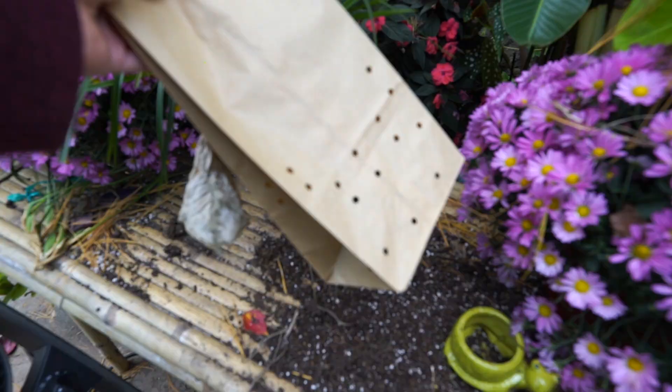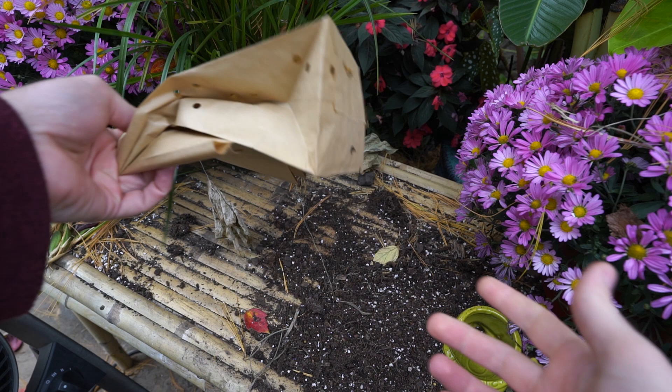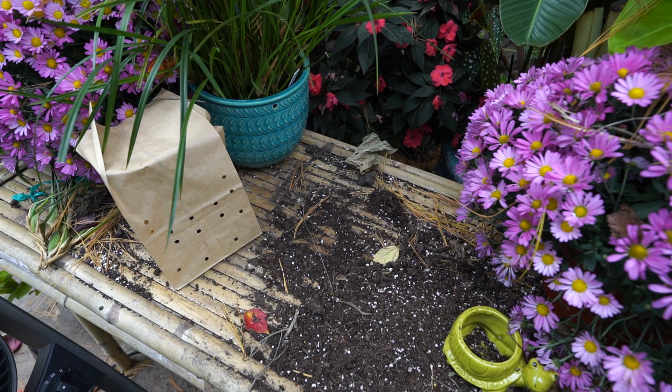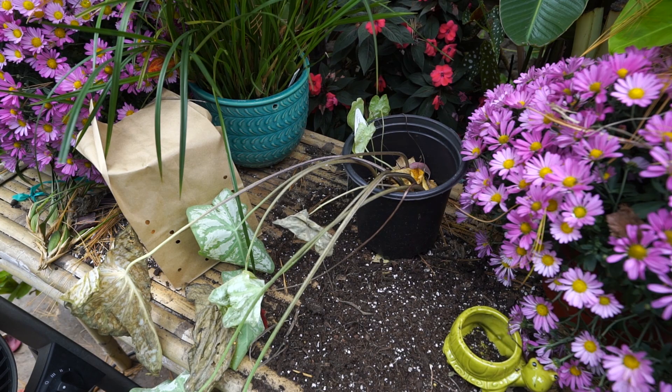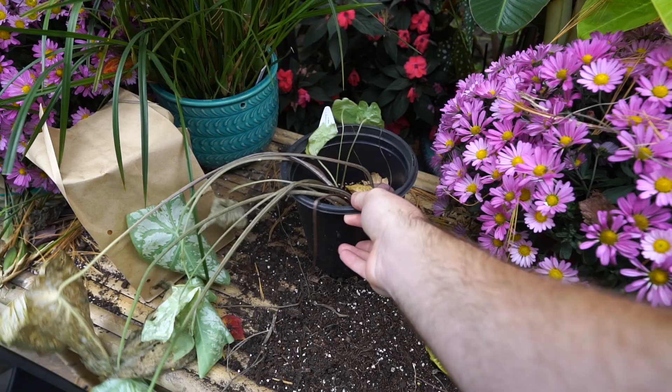I went ahead and put the super white caladiums in a paper bag with some holes punched in it — fold it down, staple it shut, and make sure to label it. It'll be fine as long as it stays dry and dark for winter. Over here is another one of those super white — or maybe 'white christmas' — big white caladiums. This is one I just forgot to plant, or rather, knew it needed to be planted but you know what was going on this year.